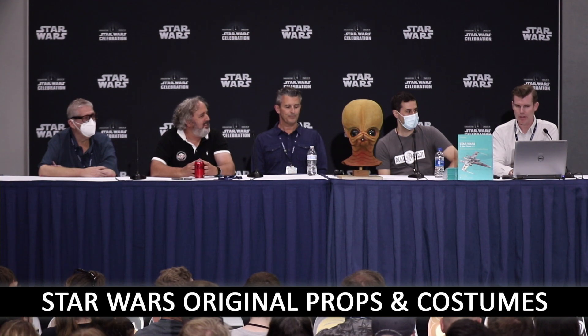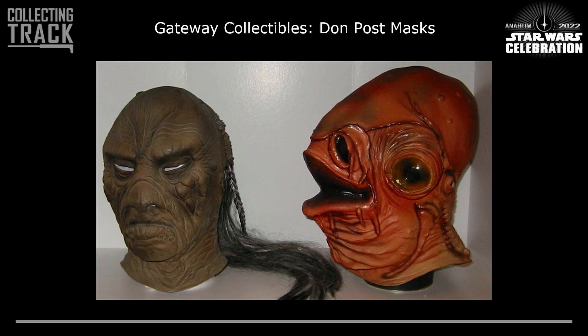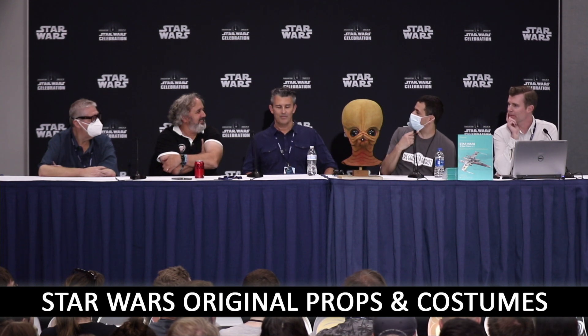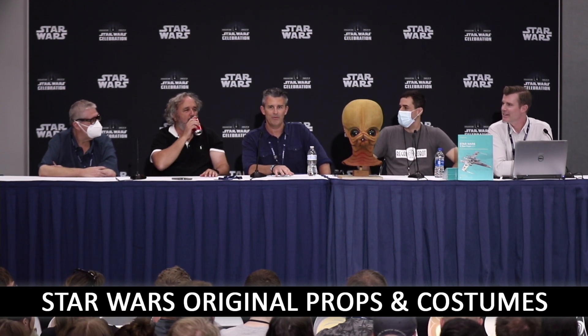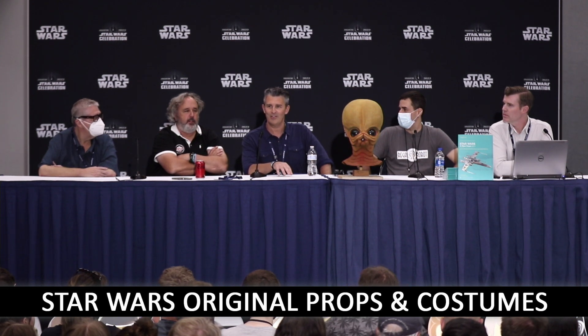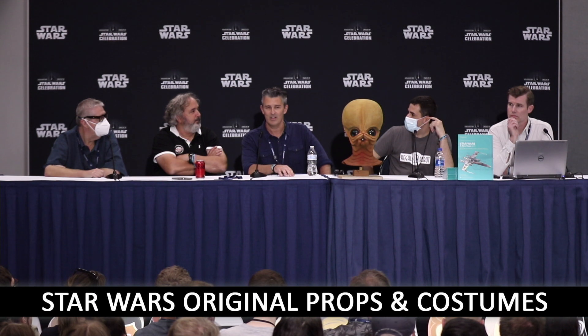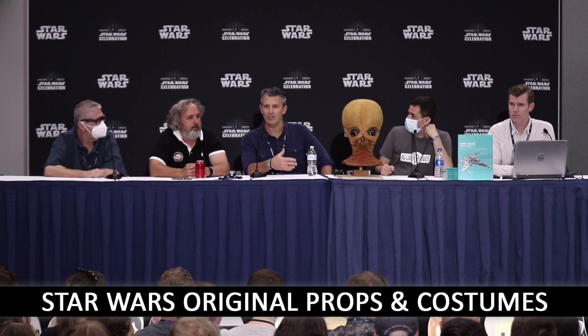Most people who collect props got started in some other way. Common gateway collectibles would be replica props, Don Post masks or costumes, movie posters, and of course action figures. Props and costumes haven't been as readily available as those other collectibles — most collectors weren't even aware you could collect a prop or costume. They were collecting something else and stumbled across it while mixing in those communities, whether at toy fairs or elsewhere.